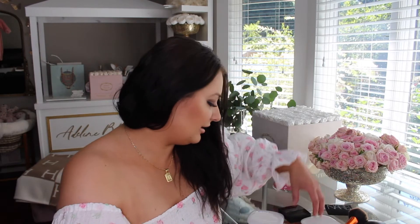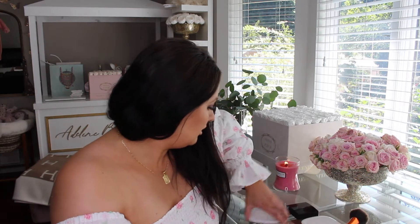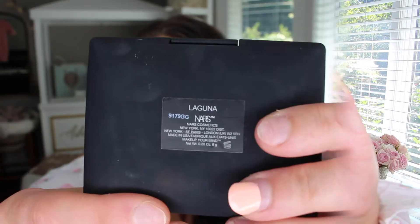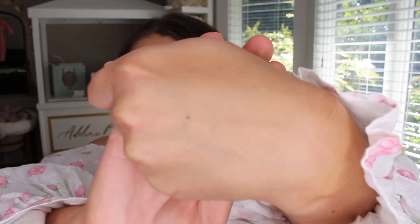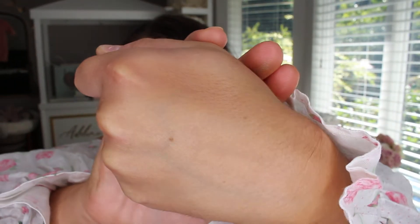So let me get into my bronzers. I'm gonna start with the ones I like but just don't use that often anymore — I used to use them all the time but lately I just reach for one or two. The first one is the NARS Laguna bronzer — just this classic bronzer that everybody's probably heard of. It's a very nice, natural color, not too dark, not too orange, just a very pretty sun-kissed glow. Let me swatch it quickly — it's very subtle, so if you have darker skin I don't know if this would work, but it gives a nice subtle glow.